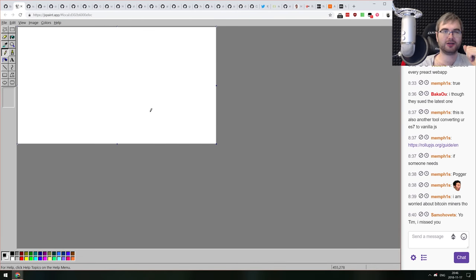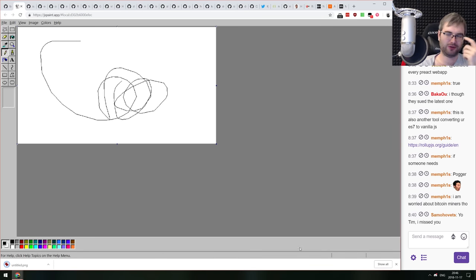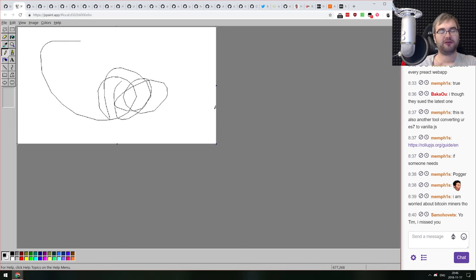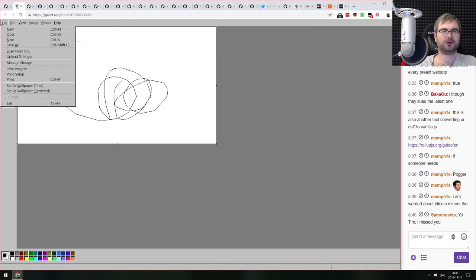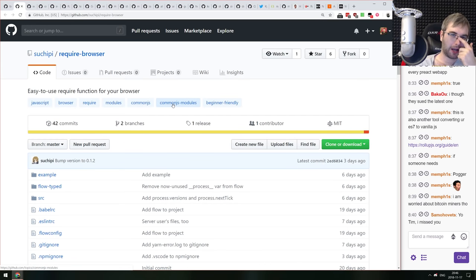jspaint.app is MS Paint recreated in the browser. You can draw things and save as an image. Maybe not the most practical thing, but it looks really good if you've ever wanted Paint in your browser.